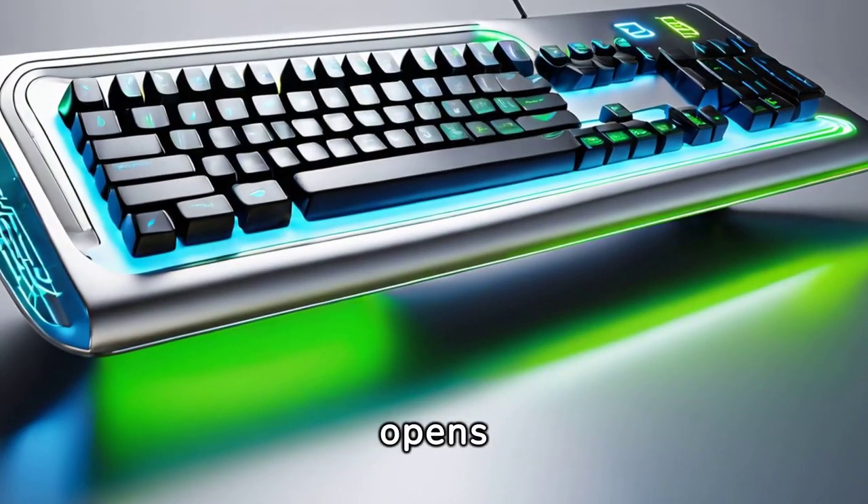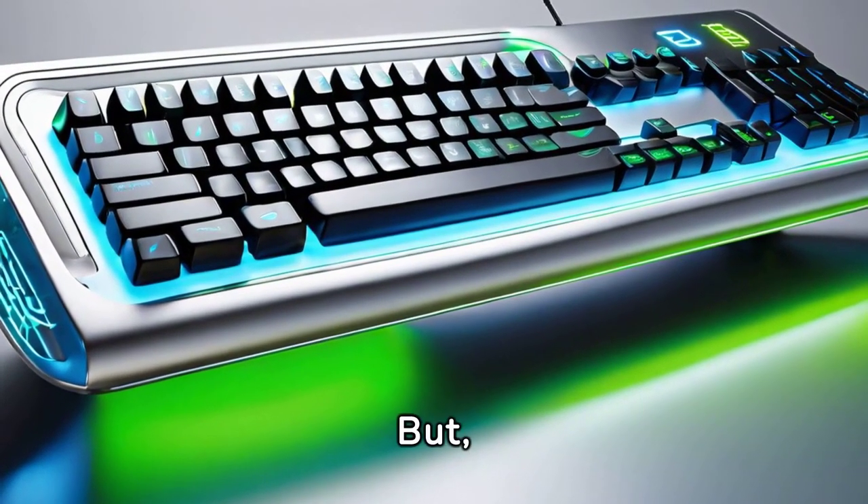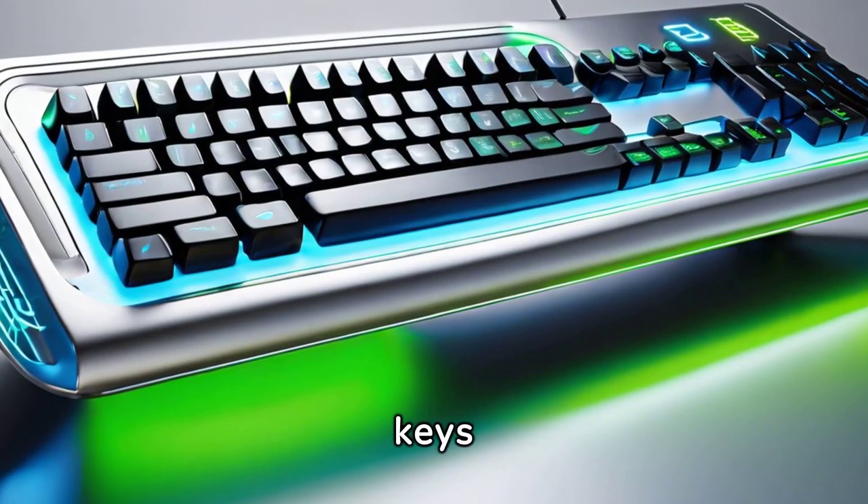Lastly, F12 opens the Save As dialog in Microsoft Word. But there's more to discover about these keys in our next video.